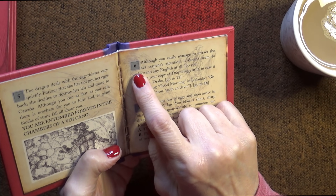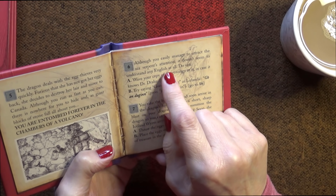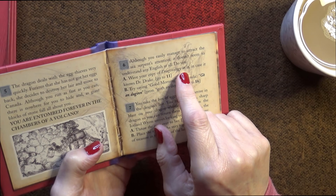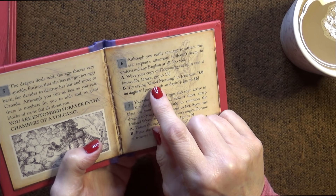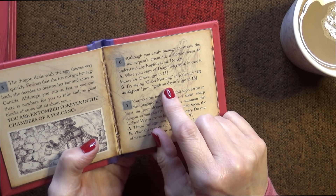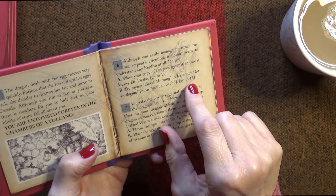Six: although you easily manage to attract the sea serpent's attention, it doesn't seem to understand any English at all. That's unusual. Do you: A. Wave your copy of Dragonology at it in case it knows Dr. Drake; or B. Try saying good morning in Icelandic, which is 'góðan daginn' - go to 16. Let's go to B, let's go to 16.